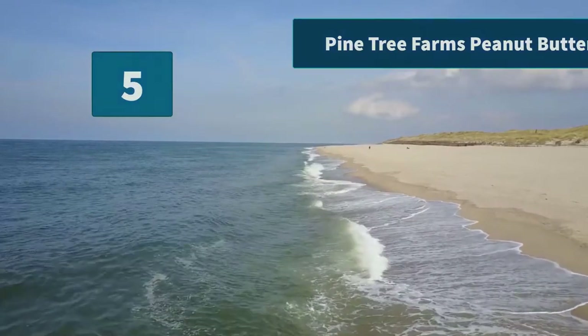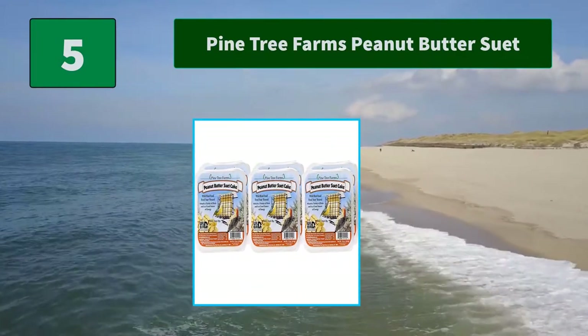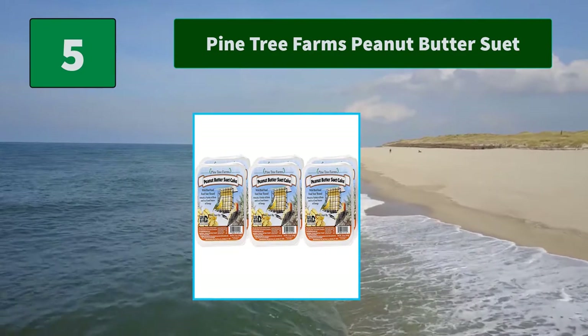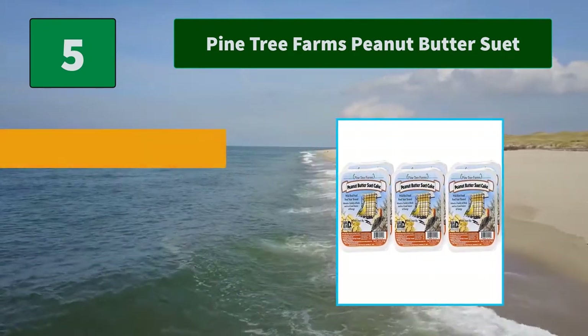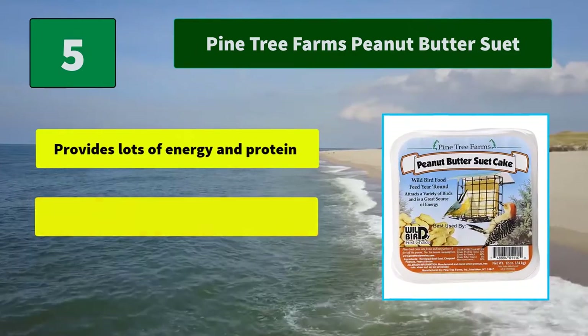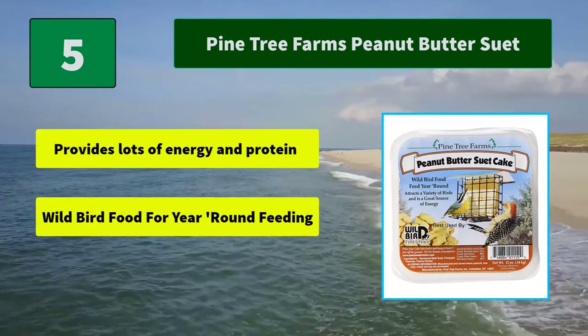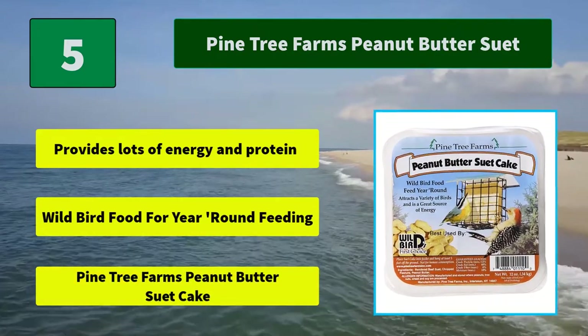Number 5: Pine Tree Farms Peanut Butter Suet. Wild bird suet utilizes rendered beef kidney fat. Top quality seeds and peanuts are used to attract a larger variety of wild birds. Main features: provides lots of energy and protein, wild bird food for year-round feeding.